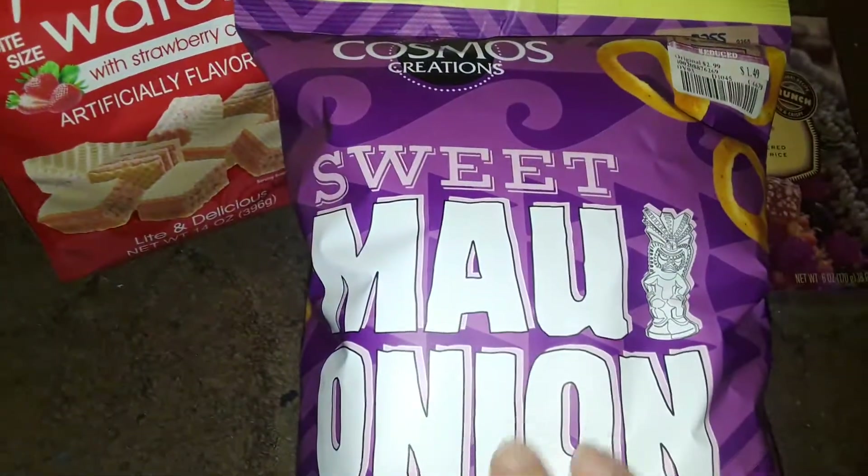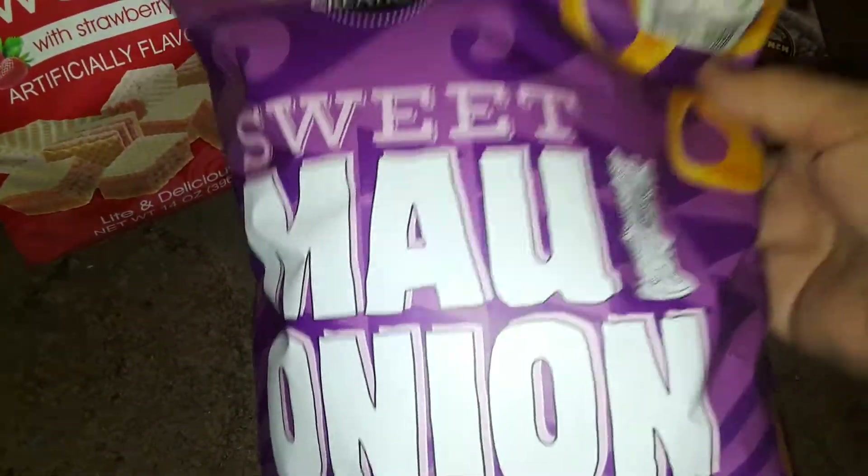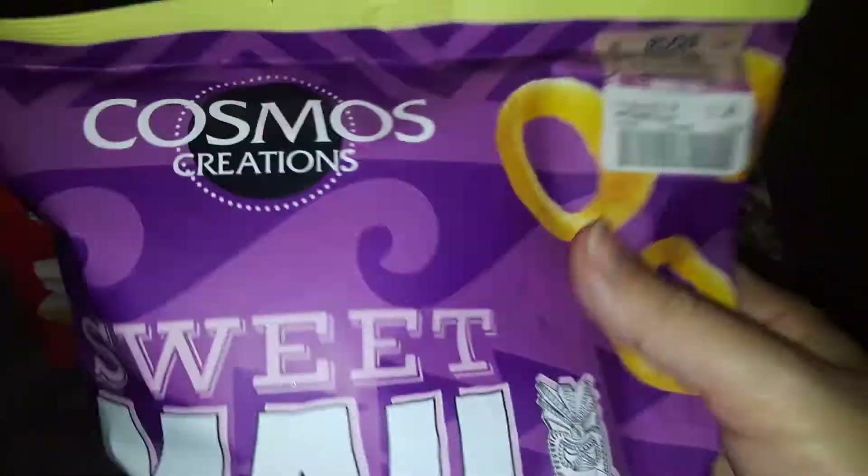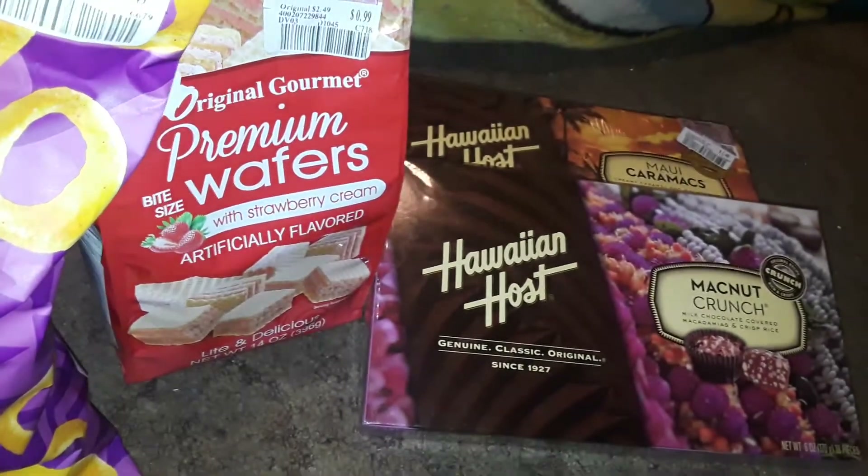The next thing I picked up was this Maui sweet onion rings, and this was $1.49 or $1.29. I picked one bag up. Love Maui sweet onion rings — so good.